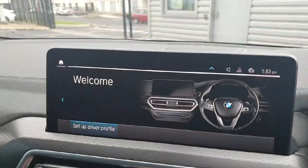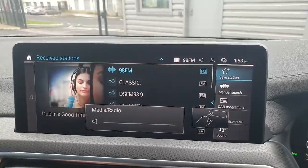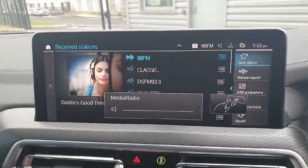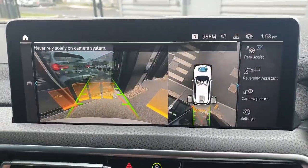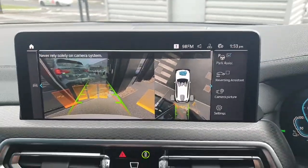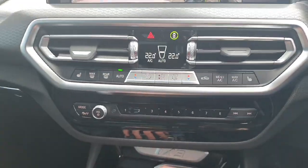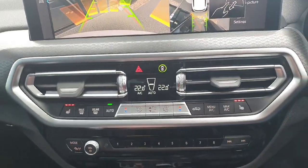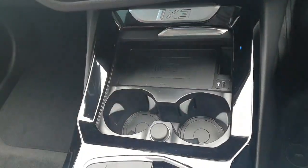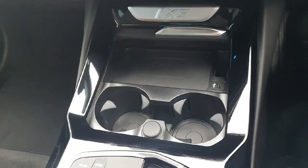We have a big infotainment system in the middle which comes with Apple CarPlay, Android Auto, its own maps, a reverse camera and sensors. Down below that we have our dual-zone climate control with heated seats on both sides for passenger and driver, and below that again we have our two cup holders and a wireless charging pad for your phone.